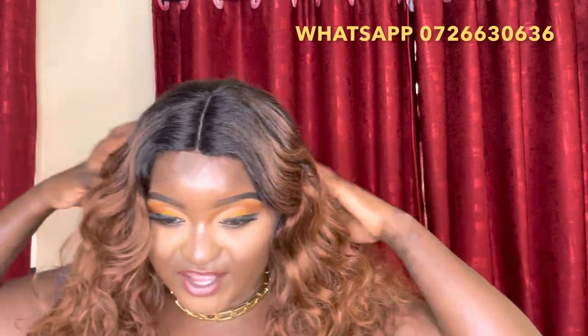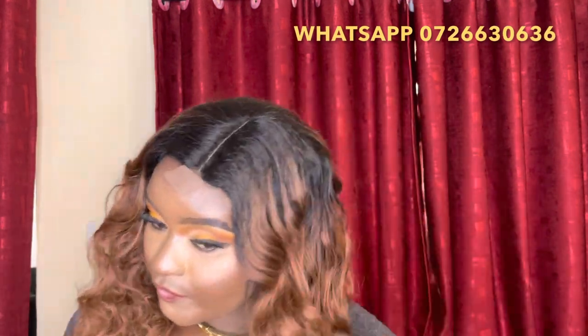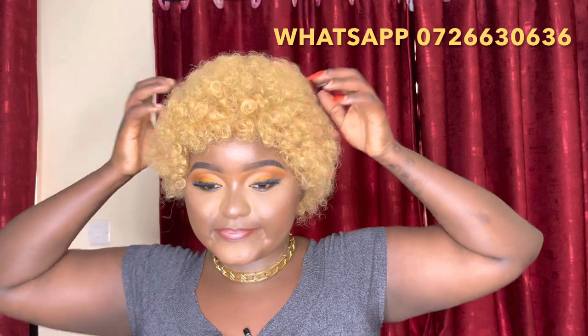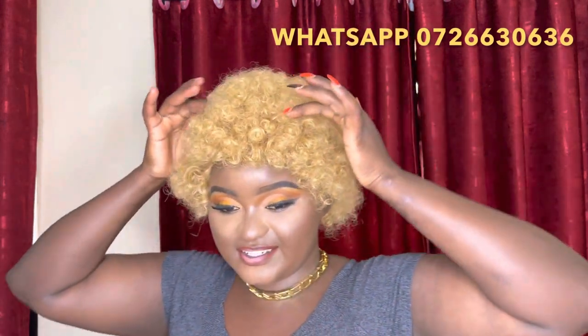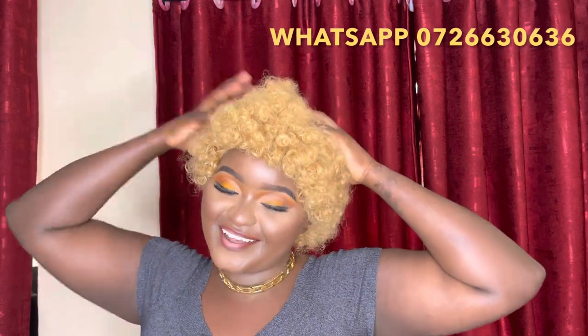This wig is going at 3,800 Kenya shillings — it's a blend and has a kinky texture, please note that. You can color it and use heat on it. We only have one piece left. The next one is going at 3,000 Kenya shillings and it's 100% human hair. You have different styling options — you can put bobbins at the front, do a headband bun, and so on. It's going at 3,000 Kenya shillings and will last a very long time.